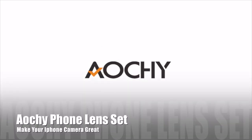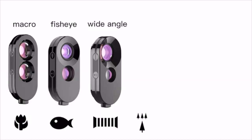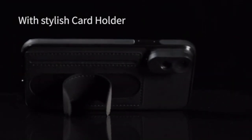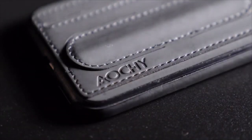Whether you have an iPhone X or iPhone XS, Auti creates new possibilities for fun and high-quality photography. There are three different types — double macro, telephoto and fisheye, and telephoto and wide-angle lenses — to meet your different shooting needs.